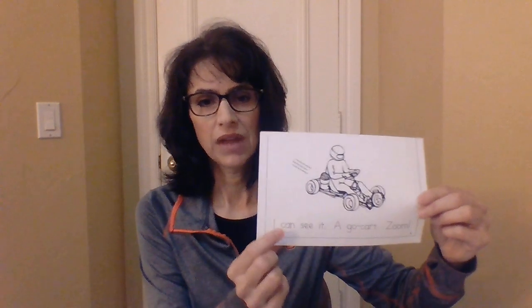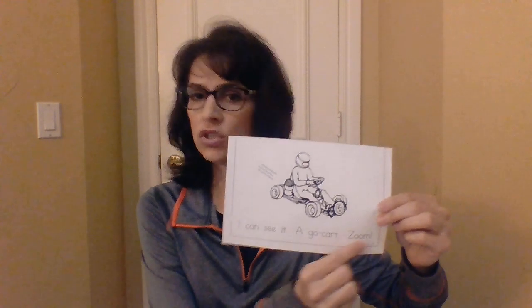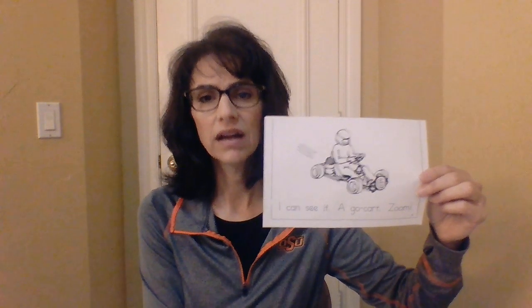Oh, this is my favorite one. It's the last page. Page six. I can see it. A go-cart. Zoom. Always my favorite page. I can see it. A go-cart. Zoom. Thanks, Wyatt.